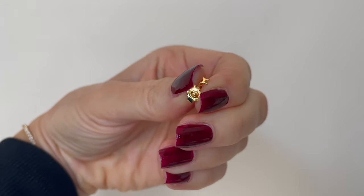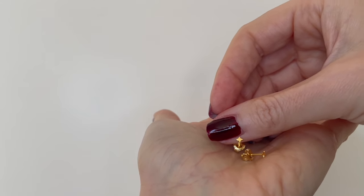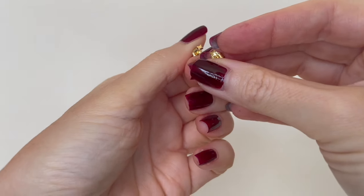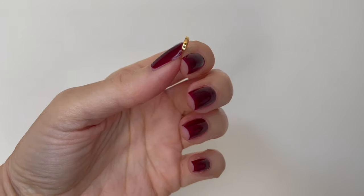I also received some gorgeous other earrings from Linear — these beautiful super cute star studs. They are also beautiful pieces in gold. And I received an ear cuff as well, which you just apply here on top of your ear. This is a super cute detail, especially if you don't want a piercing up there — it's a great alternative with the ear clip option.